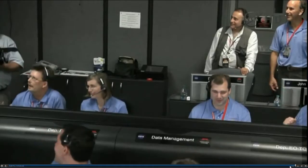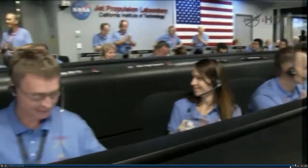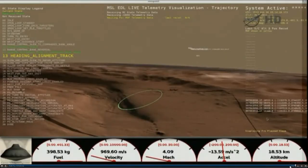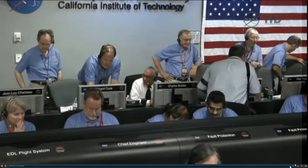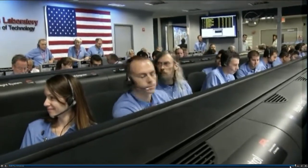We have entered heading alignment. At this time, Curiosity is no longer trying to control how far it's flying downrange — it's heading directly for the target. End of range control, error minus 1.2 kilometers. The EDL team is reporting that things look pretty good at the end of range control. We have converged a lot of the error, and we should be heading toward the target.